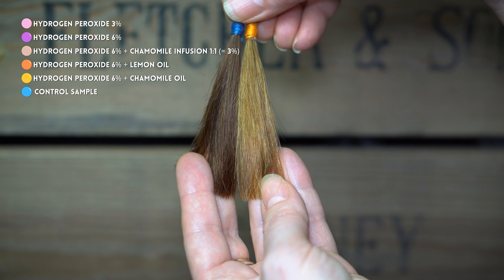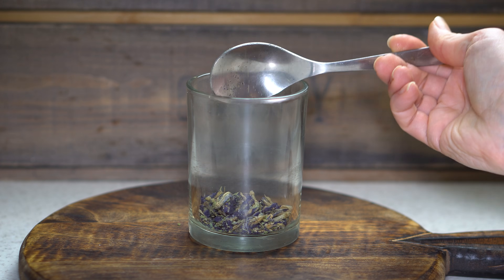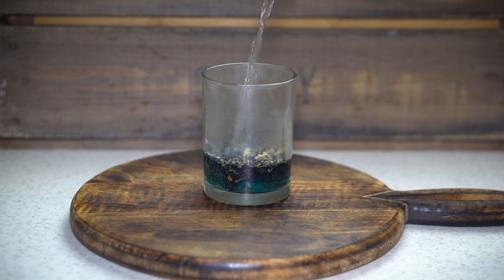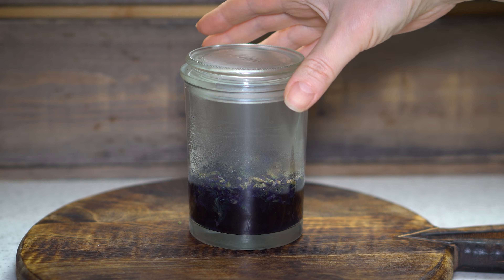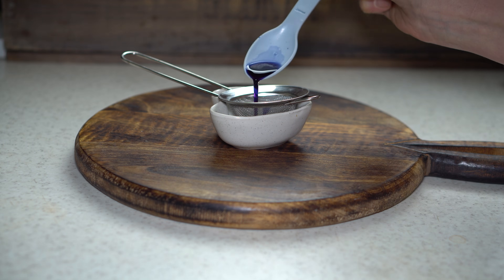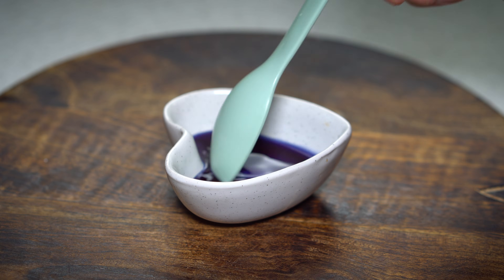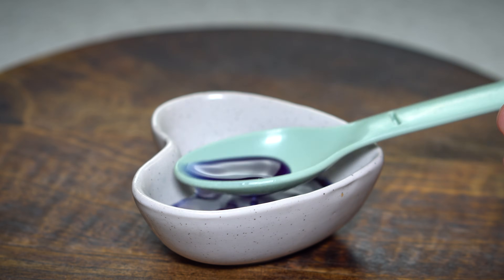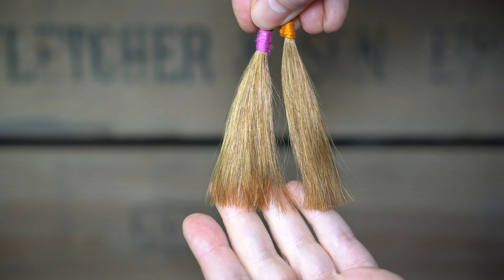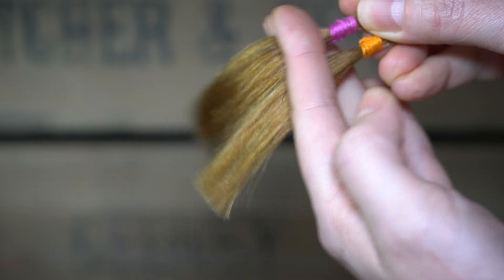The discovery led me to another question: what happens when you mix hydrogen peroxide with a blue dye? I decided to use a plant you might remember from my previous experiments — butterfly pea flowers. Since the strands treated with 6% hydrogen peroxide and those with the citrus essential oil looked the same, I decided to use them for this part of the test.